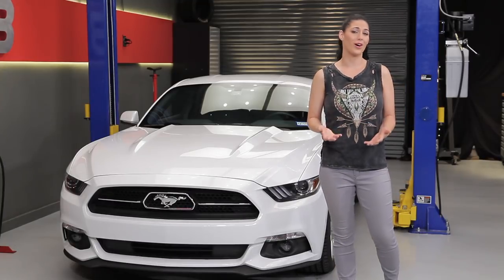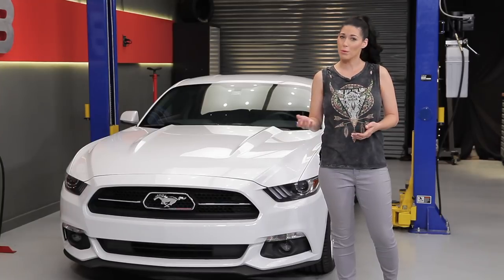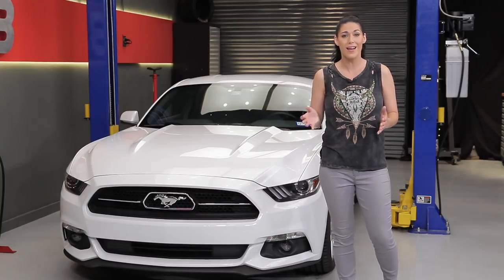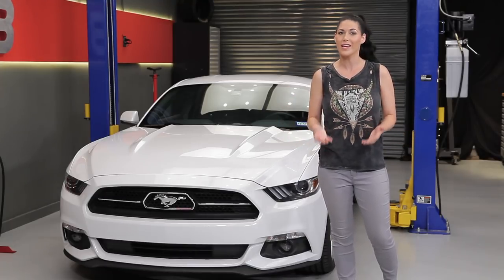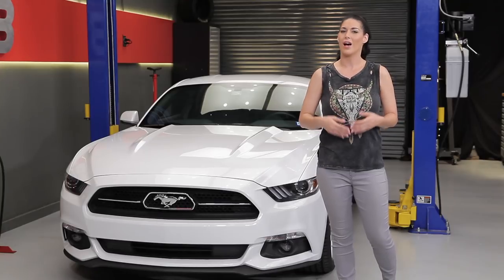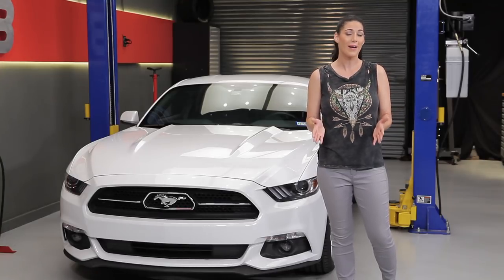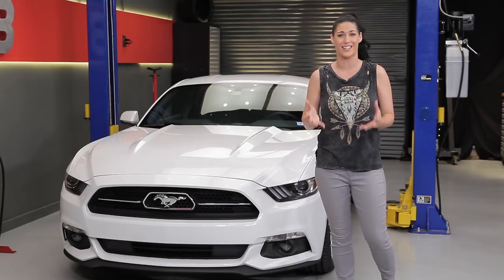Many cars come equipped with all season-rated tires. Cars that live in hot weather can get away with summer performance tires year-round, but since manufacturers sell to people all over the world in different climates, they need a one-size-fits-all or Goldilocks approach to performance. This is also going to save them a lot of money in the long run because they're buying hundreds and thousands of the exact same tire.